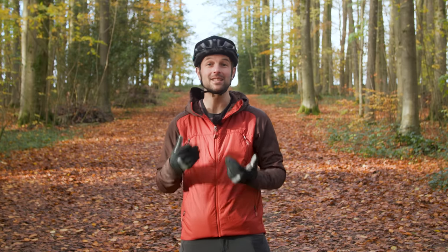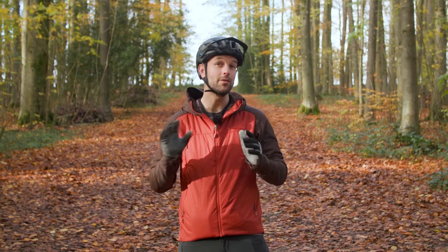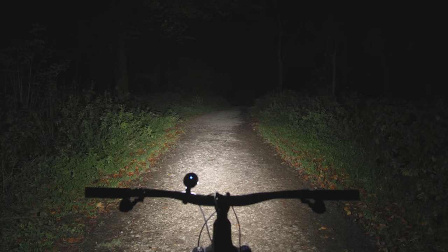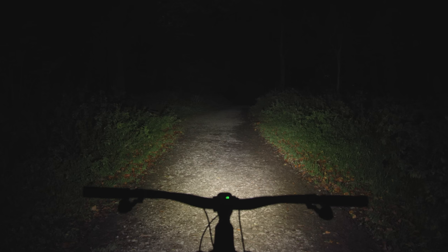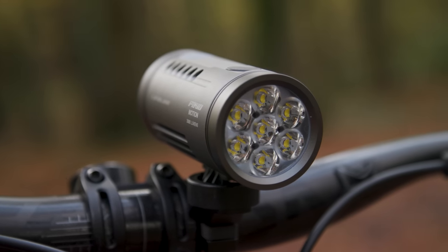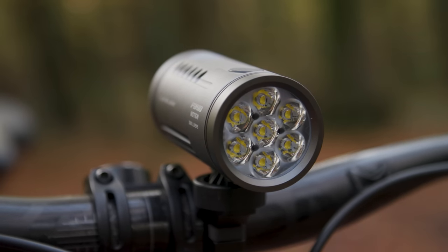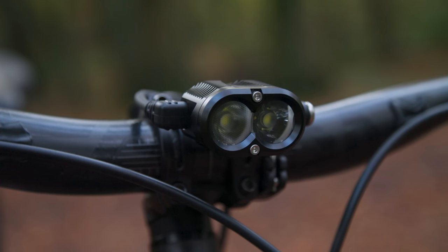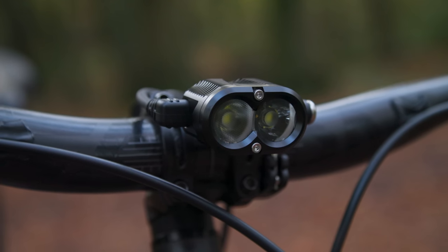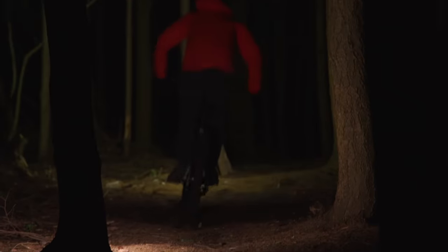An IP or ingress protection rating can help you quickly see how resilient a light is to water or dust ingress — the higher the number, the better the protection. Beam pattern is just as crucial to performance as power, dictated by the light's lenses. Spot lenses focus illumination on a small area, while a flood lens spreads the light out, relying on outright power for range, while a diffuser lens softens the light. A combination of all three works best on the trail.